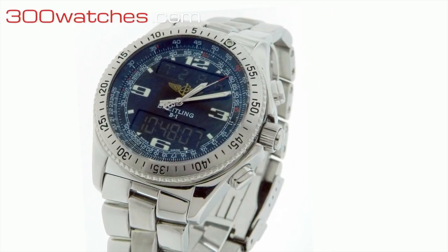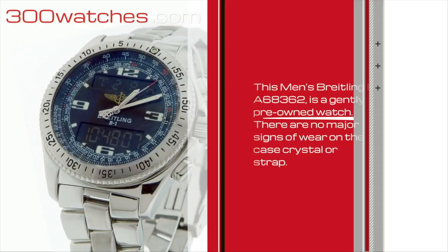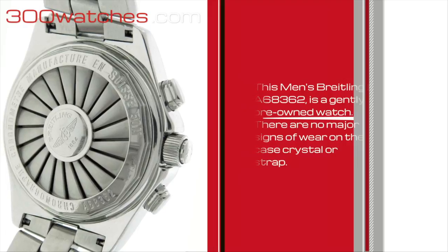This man's Brakeling B1, model number 868362, is a gently pre-owned watch. There are no major signs of wearing in the case, crystal, or strap.